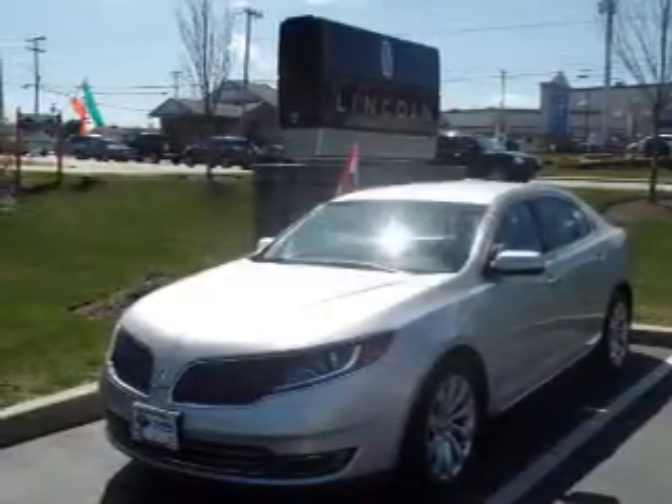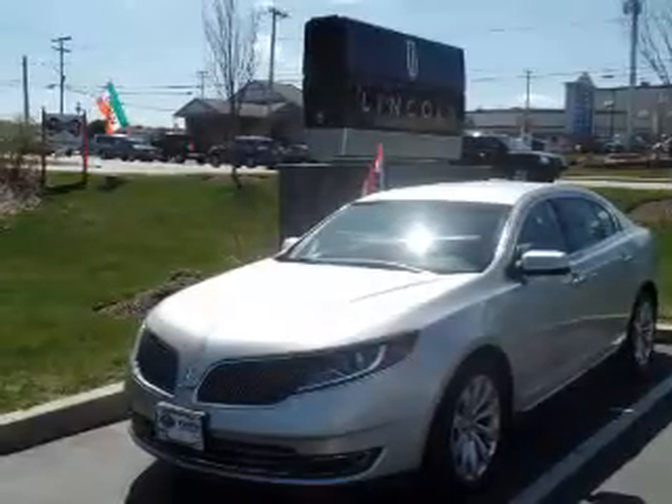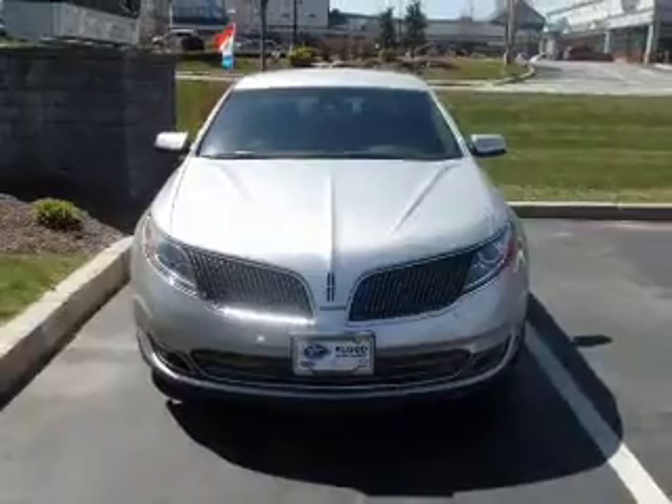This is a certified pre-owned 2013 Lincoln MKS. It's powered by front-wheel drive, a 3.7-liter 6-cylinder engine, and a 6-speed automatic transmission.